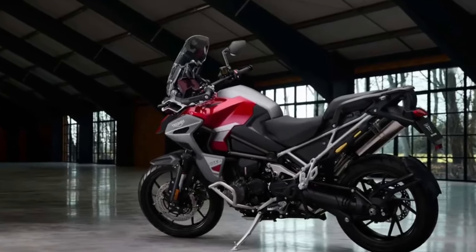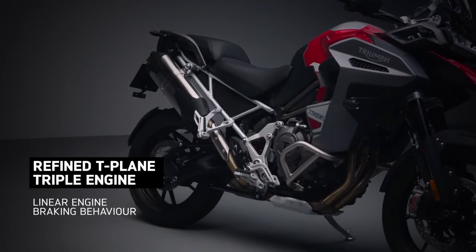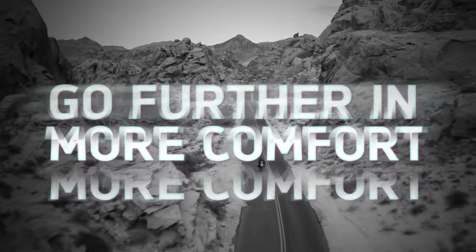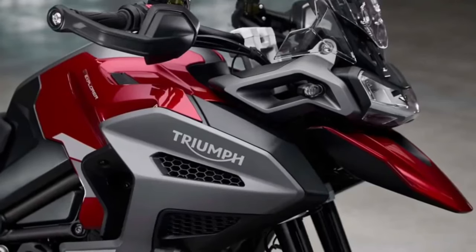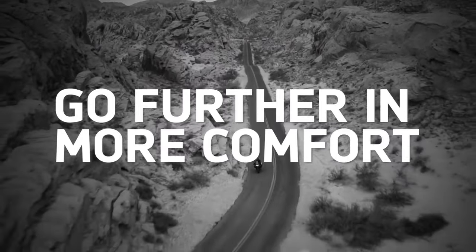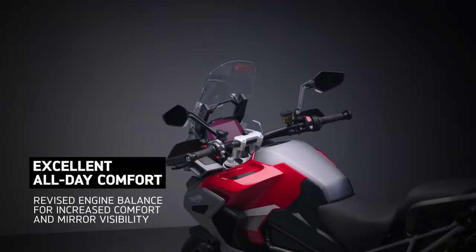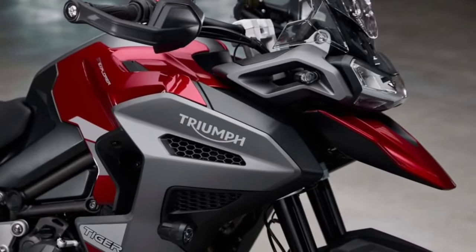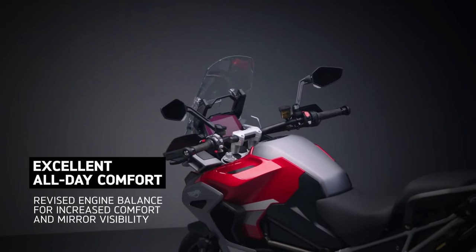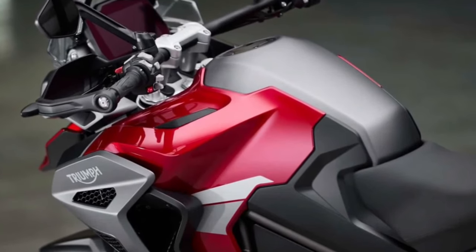Introducing the 2024 Triumph Tiger 1200 GT Explorer, a flagship adventure touring motorcycle that combines premium comfort, advanced technology, and exceptional performance to redefine the boundaries of exploration. Built upon Triumph's legendary Tiger platform, the 1200 GT Explorer sets new standards for long-distance travel and off-road capability, offering riders an unrivaled experience on any terrain.